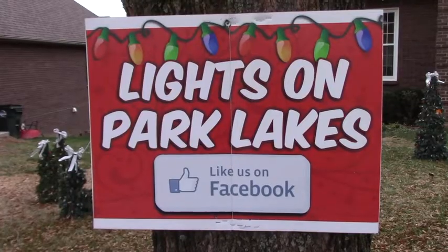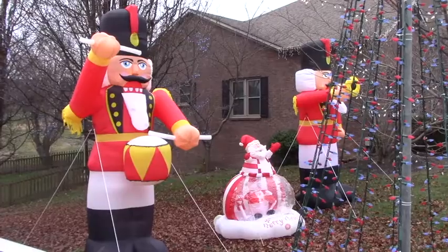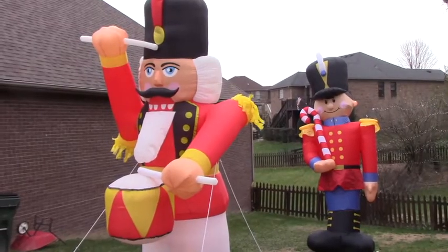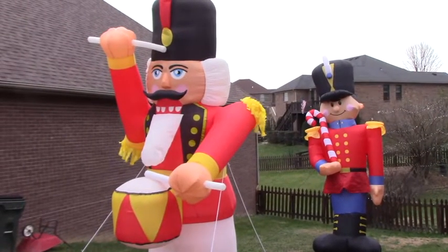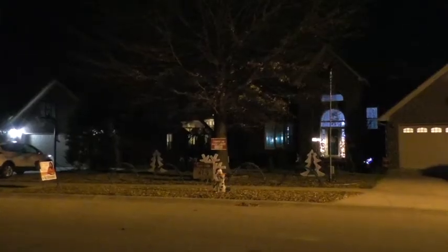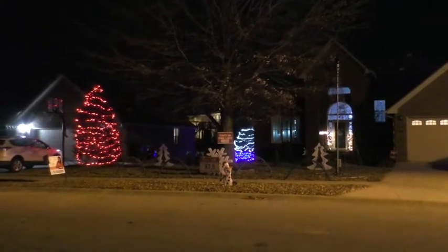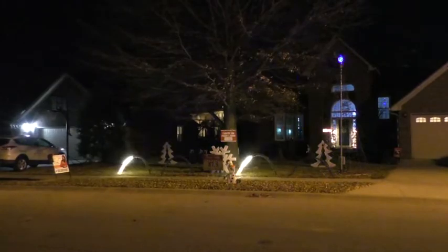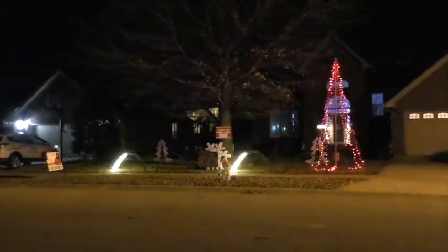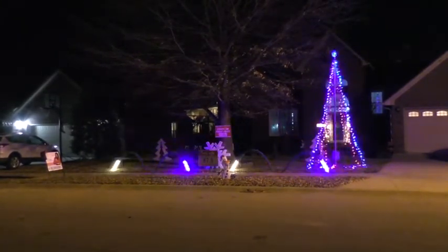How long will this last? The lights will go from 5 to 10 Sunday through Thursday, and from 5 to 11 on Friday and Saturday. It will continue until New Year's Eve. So if you're busy during the holiday season and can't make it before Christmas, they still have a chance. Oh yes, you're more than welcome to come after the holidays — everything will still be going just as it is right now.